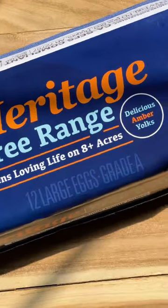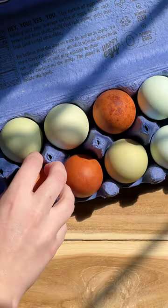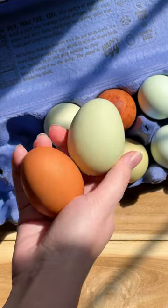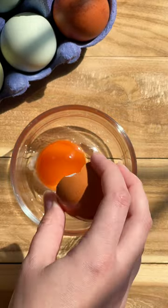Let's talk about the amazing heritage eggs from Happy Egg. They're the favorite choice for so many people because of their gorgeous blue and brown shells and their vibrant amber yolks and delicious taste. These taste so good.